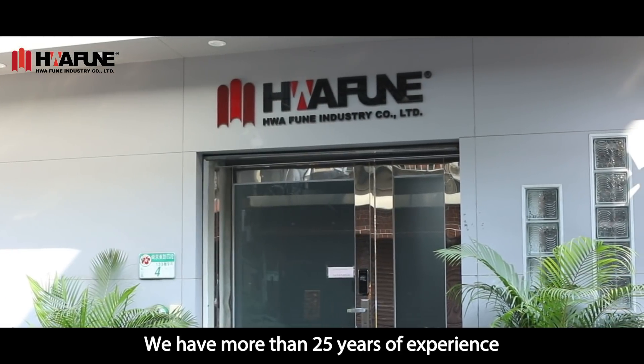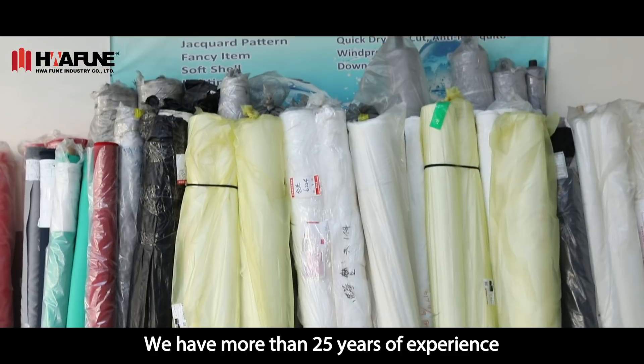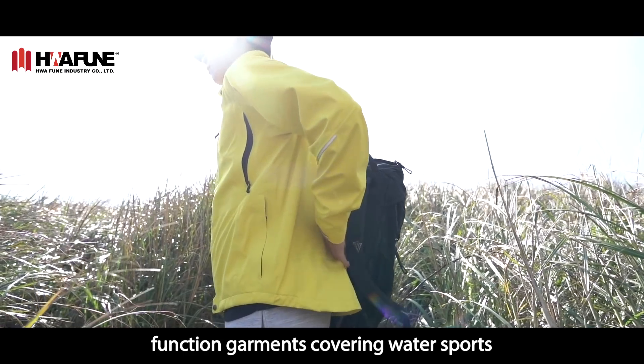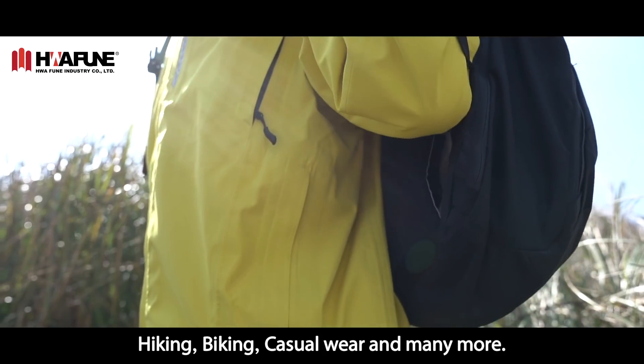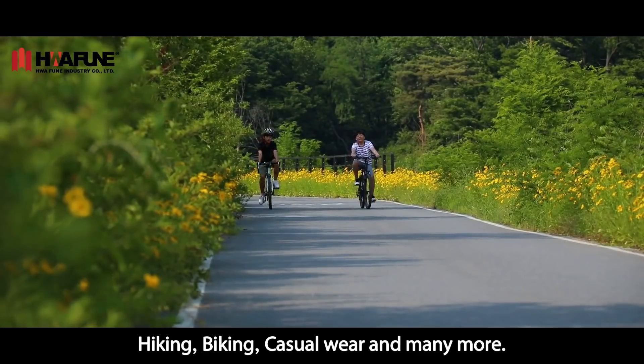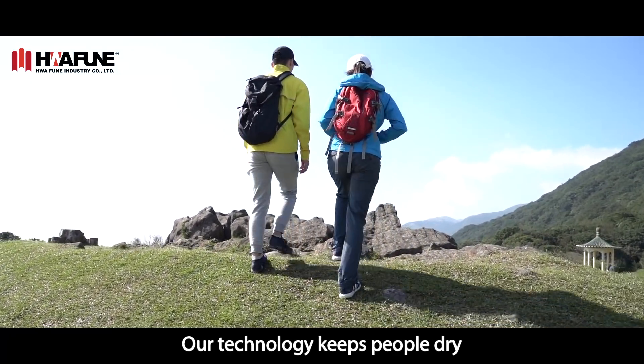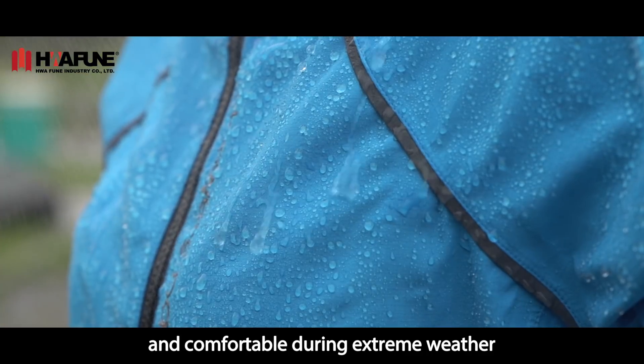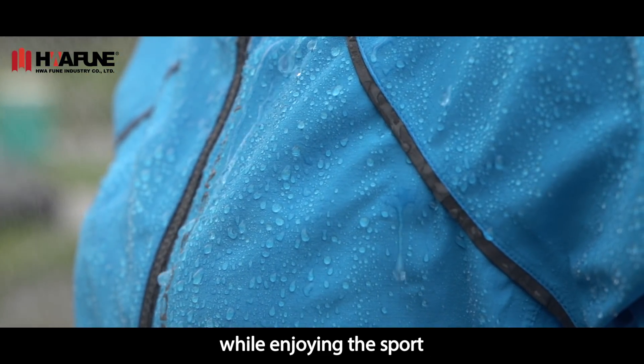Hau Fung is one of Taiwan's leading manufacturers of innovative and functional fabrics. We have more than 25 years of experience. Our fabrics are designed for functional garment, covering, water sport, hiking, biking, casual wear and many more. Our technology keeps people dry and comfortable during extreme weather while enjoying the sport.